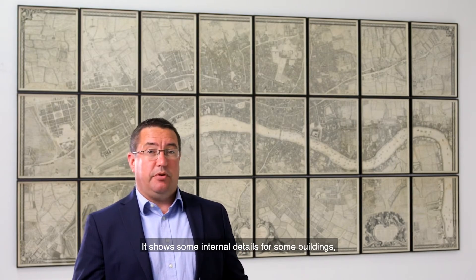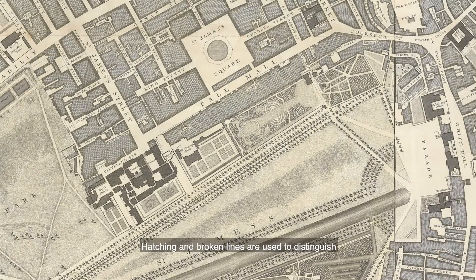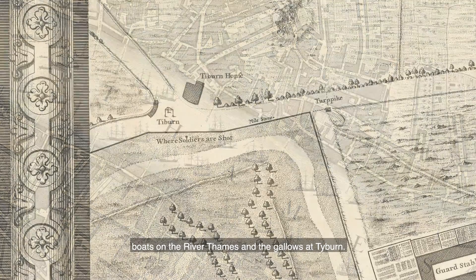It shows some internal details for certain buildings such as St Paul's Cathedral, and in less densely populated areas gardens are shown. Hatching and broken lines are used to distinguish buildings, gardens, fields and woods. Apart from the cartouches, pictorial detail is limited to trees, boats on the River Thames and the gallows at Tyburn.